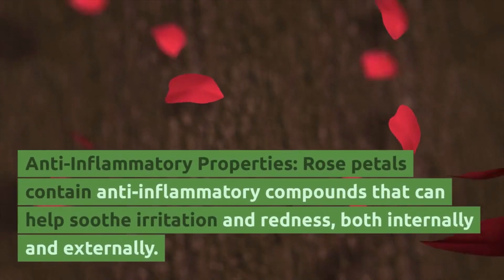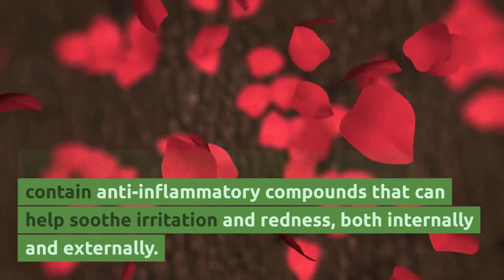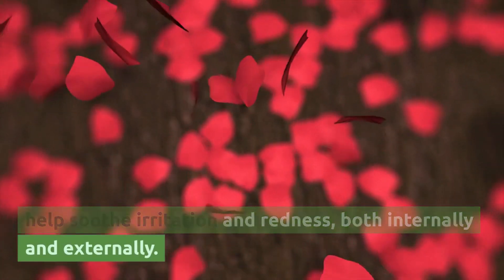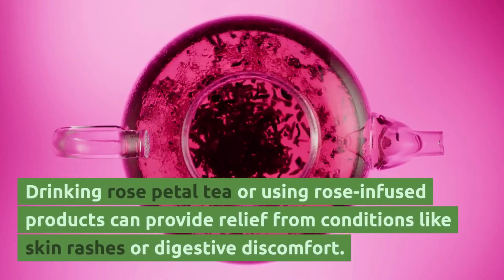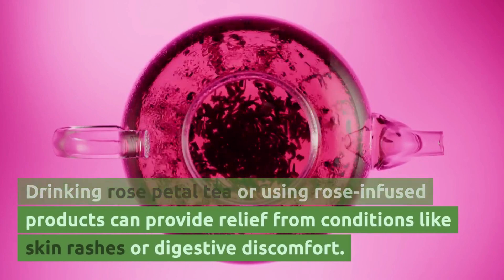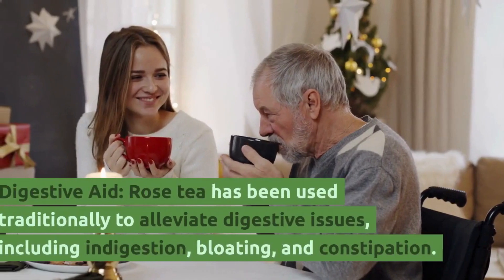Anti-inflammatory properties. Rose petals contain anti-inflammatory compounds that can help soothe irritation and redness, both internally and externally. Drinking rose petal tea or using rose-infused products can provide relief from conditions like skin rashes or digestive discomfort.